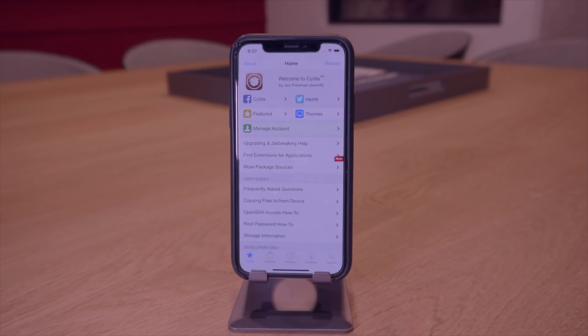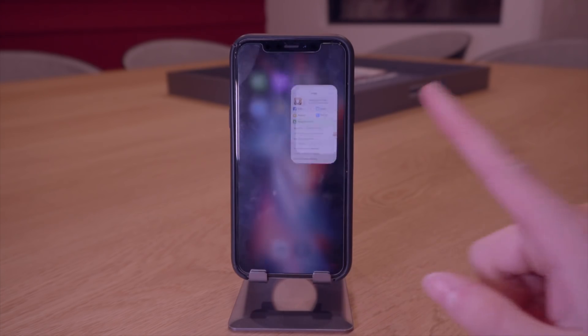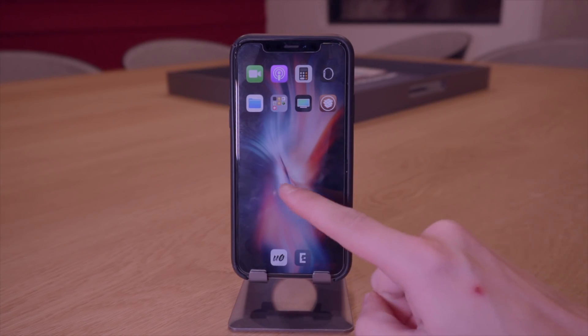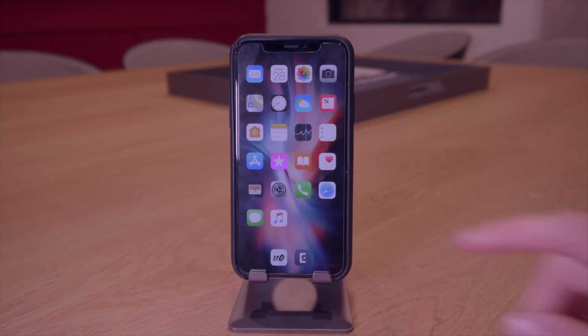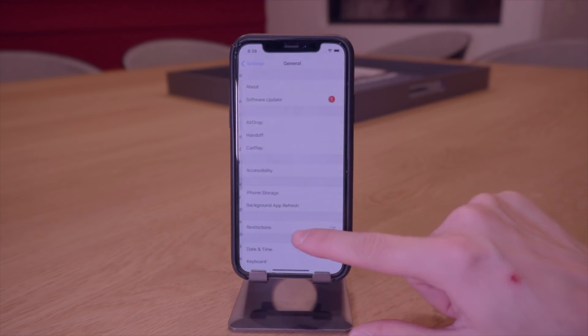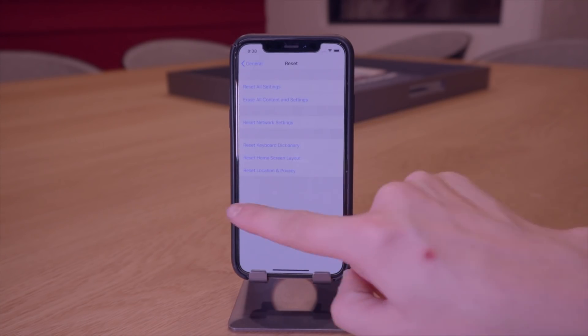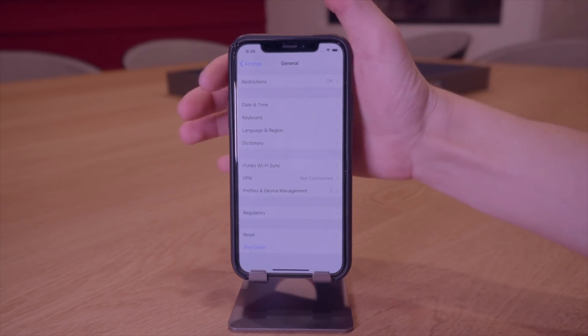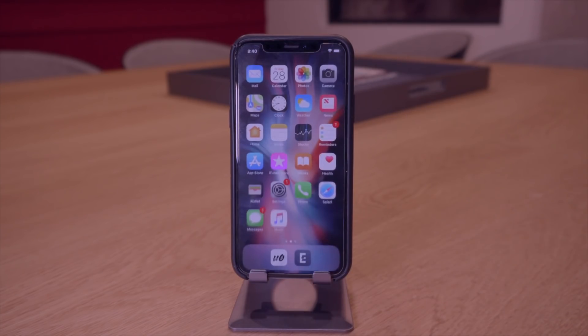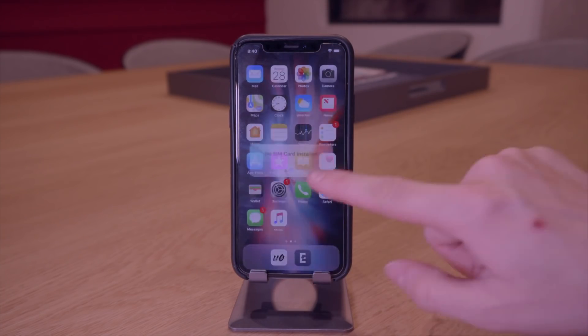We just jailbroke with unc0ver and now we're going to revert back to the Electra jailbreak. I've installed a couple of tweaks but nothing too crazy. What we're going to do is shut down our device and get it out of the jailbroken state — not erase, just shut down. You can shut down in the Settings menu or use the hardware commands to shut down manually, then turn it back on.